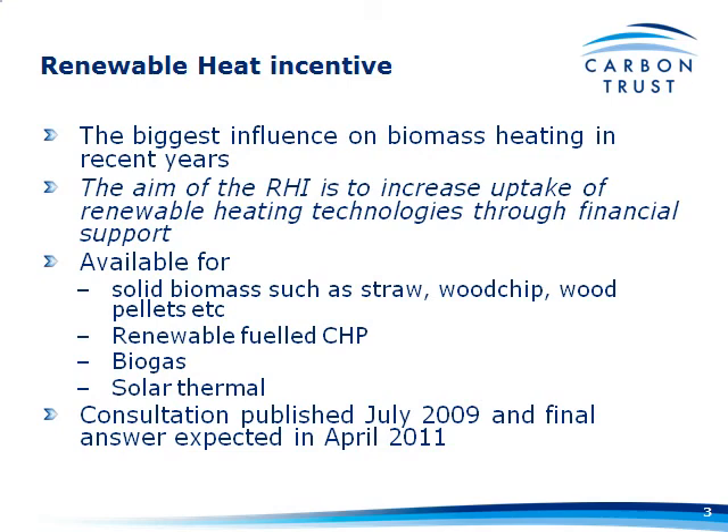The aim of it, obviously, is to increase the uptake of renewable heating technologies through financial support. I don't know how many of you are aware of the feed-in tariff system for solar PV, wind, and the like, in terms of generating electricity, but this is a very similar mechanism in terms of people generating renewable heat.